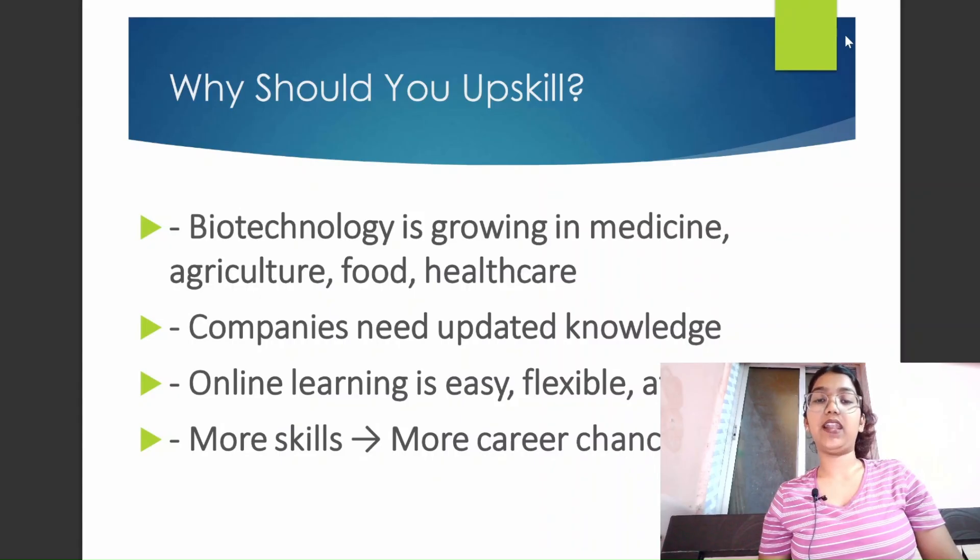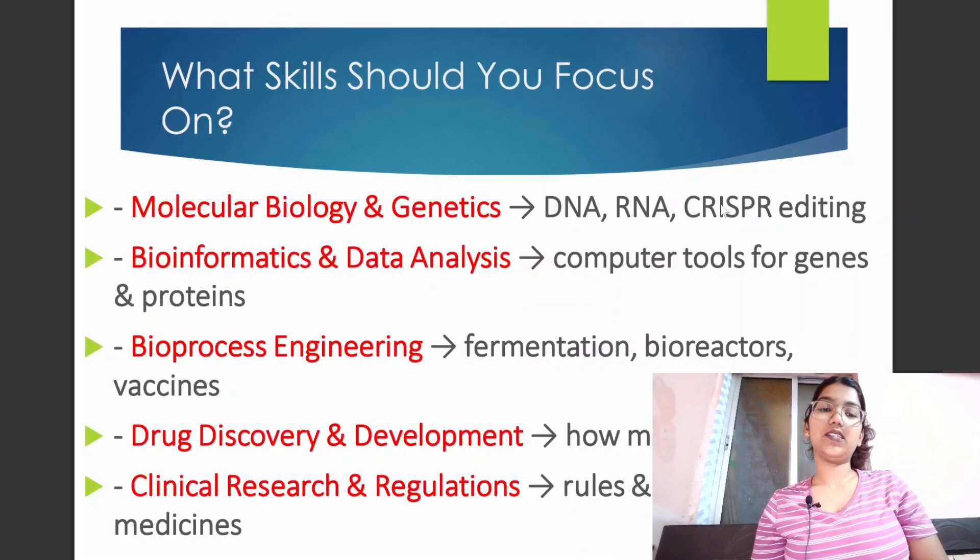You must have enough knowledge, enough skills, enough certifications, and you should have done certain internships in order to get into better jobs and better companies. You can then have a good CV. These are certain things that would help you boost your career in biotechnology.